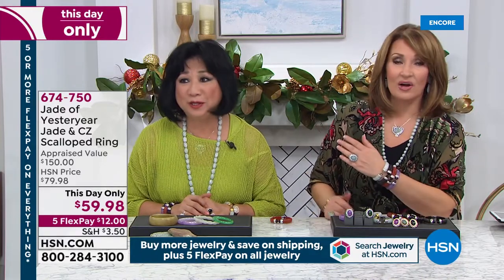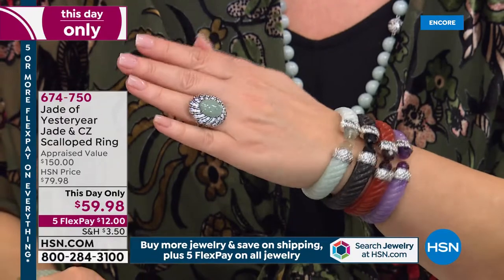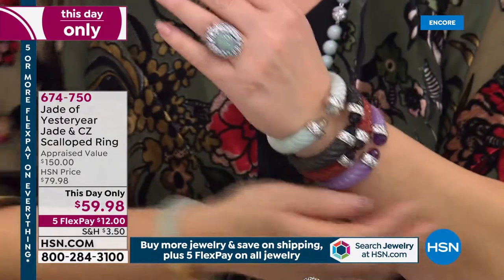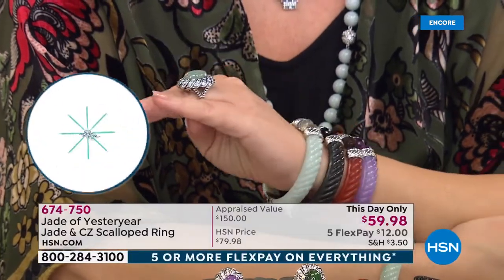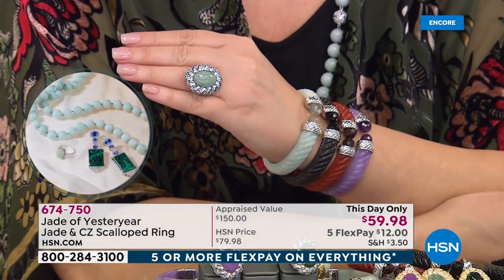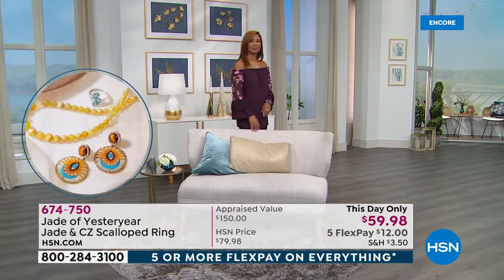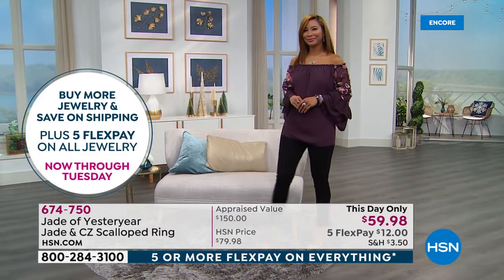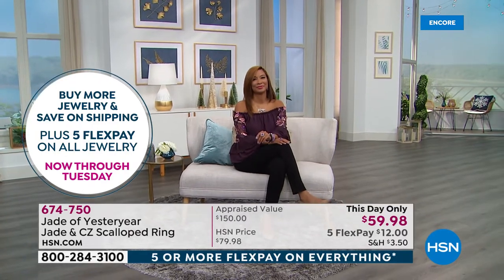We're always outdoing ourselves — I don't know how she does it, always jumping higher. Look at that — it is so beautiful. It's a large ring and the design is gorgeous. It's not just a symbol — it's a turbine design. The way it's done is perfect. It fits, it's comfortable. It's a stunning ring. When you put that ring on, people are going to ask you what it is.